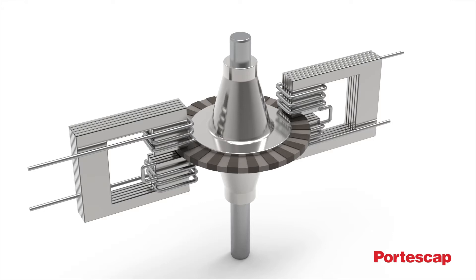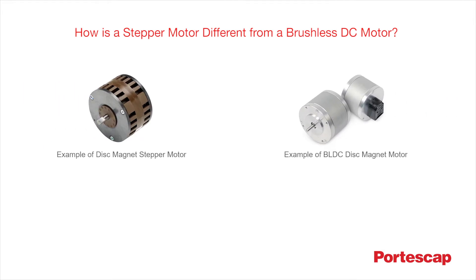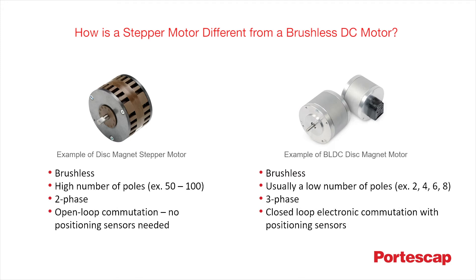You may be wondering how that is possible. Let's find out how these technologies are different from one another and how they are alike. Stepper motors and brushless DC motors are both derived from the same brushless technology, but the differences between them lie in the way they are driven and in the number of poles used. These differences help determine which motor is most appropriate for each application.